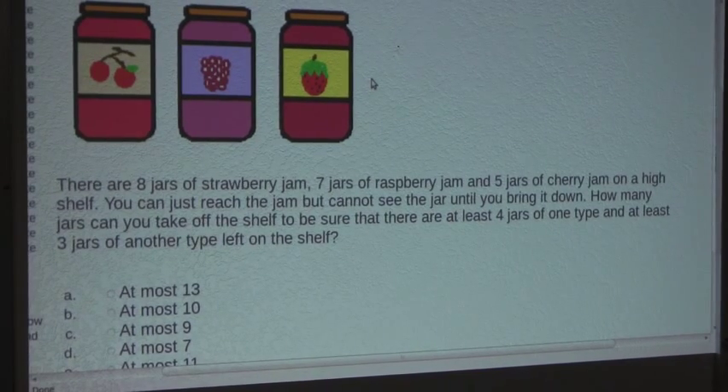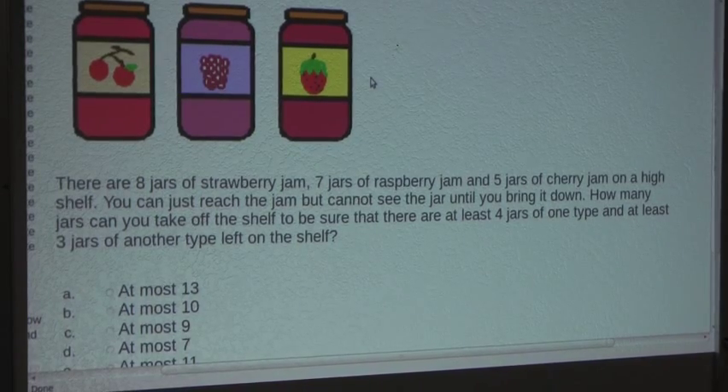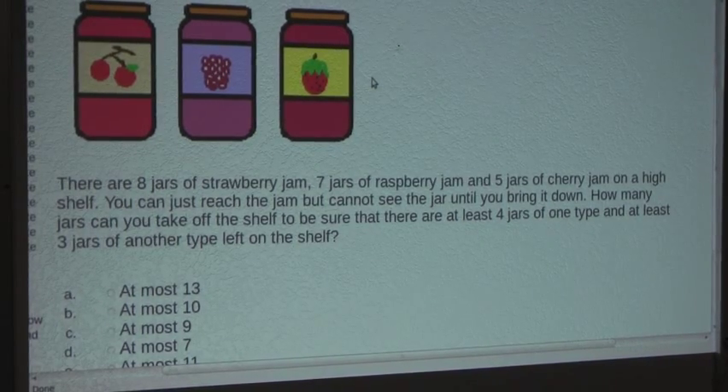You can just reach the jam but cannot see the jar until you bring it down. How many jars can you take off the shelf to be sure that there are at least 4 jars of one type and at least 3 jars of another type left on the shelf?